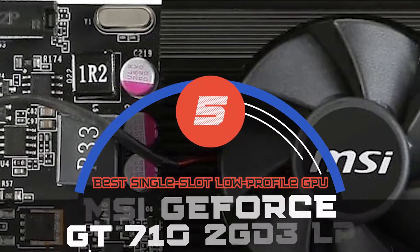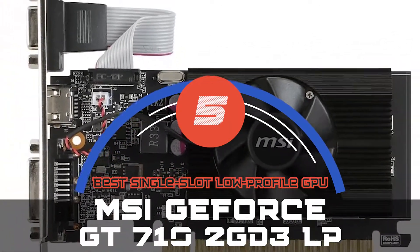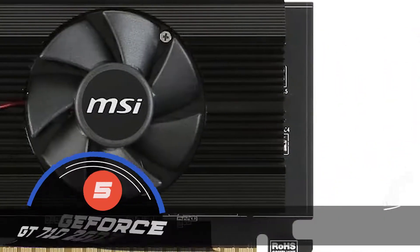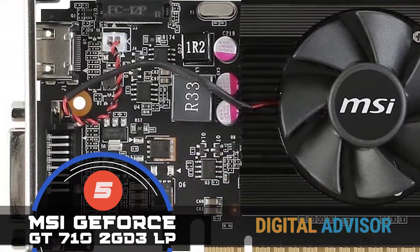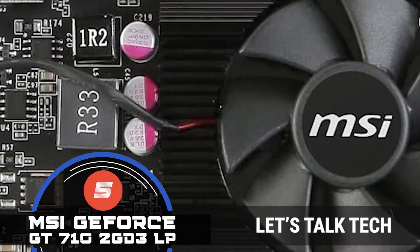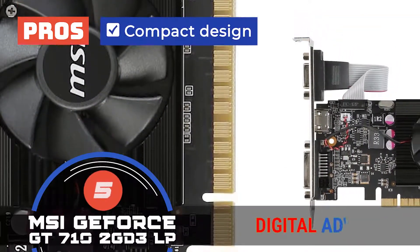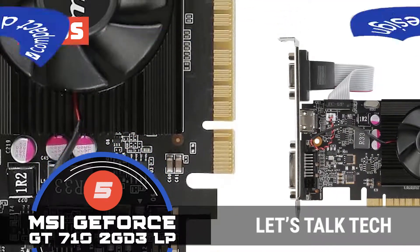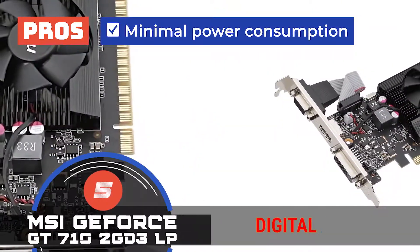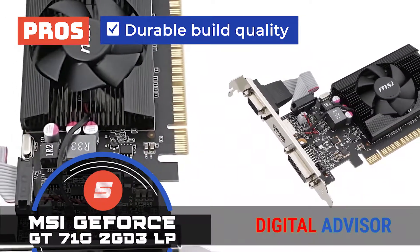First, we have the best single-slot low-profile GPU: the MSI GeForce GT710-2GD3LP. Most buyers are quite pleased with the quality of this device. They consider this unit a perfect choice for smaller systems due to its compact build. It uses minimum power and offers an improved experience that users find priceless. Its pros are: it's very quiet during operation with its low-profile design, it has a compact design perfect for smaller gaming systems, and it promises 10 times better performance than integrated graphics. It has minimal power consumption while delivering enhanced performance.